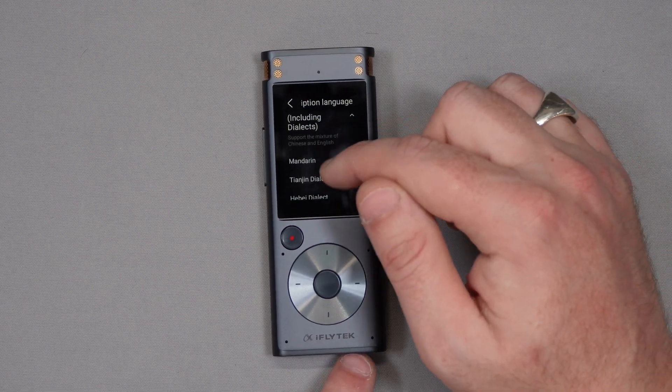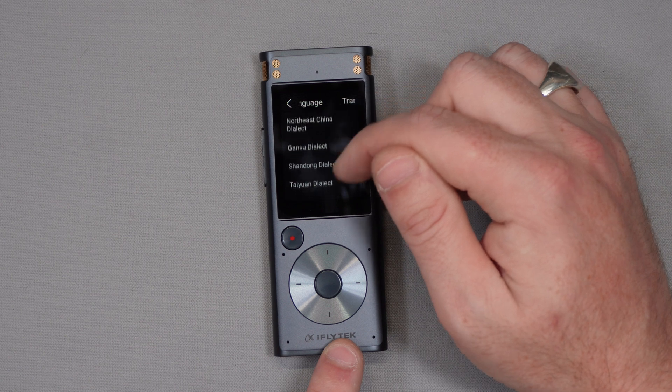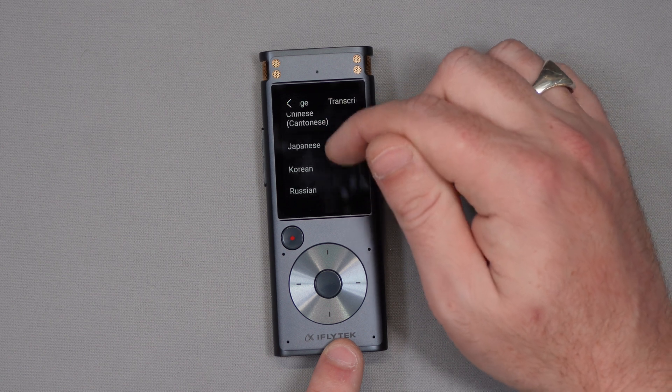The supported languages include Chinese with multiple dialects, English, Japanese, Korean, and Russian at the moment, and they're constantly adding to this list. Based on how accurate the English transcription is, I'd expect the others to be fairly accurate too, but you'd need to test that for yourself. I'm going to swap back to English now and it's transcribing in English again.